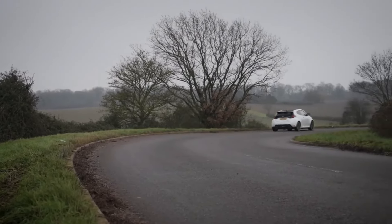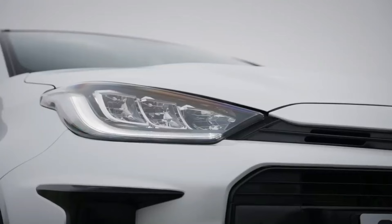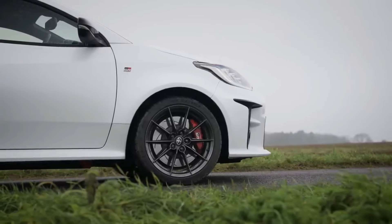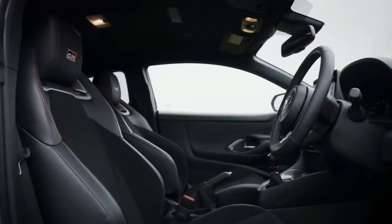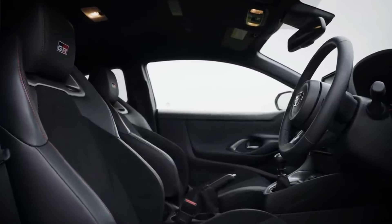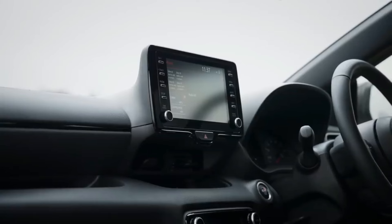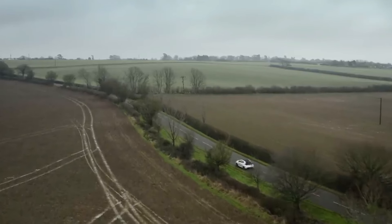The Toyota Yaris GR isn't a road-going WRC car, but it does get impressively close, having been created by Gazoo Racing, Toyota's in-house motorsports arm. It is the first product born of Toyota boss Akio Toyota's insistence on his company's return to top-flight rallying, and that motorsports should have direct relevance to the company's products.